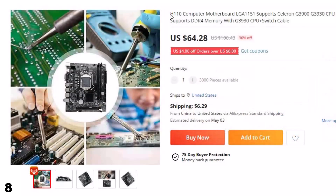Number 8: H110 Computer Motherboard LGA 1151. This gaming PC motherboard is here with 36% price off. Now you can get it at around $64.